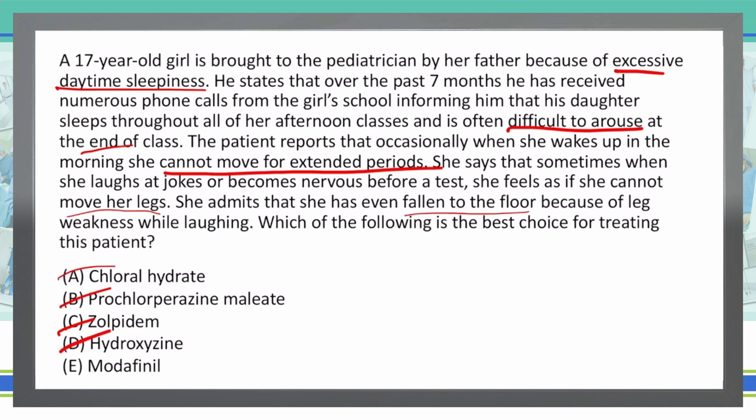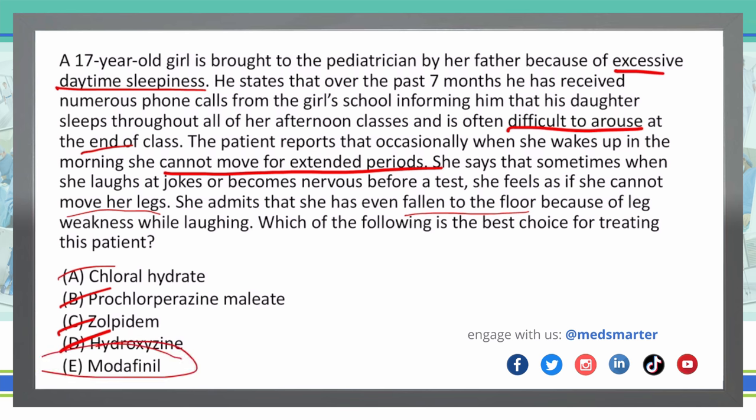D: hydroxyzine. E: modafinil is actually a psychostimulant, helpful in arousing the brain. So my final answer is E, modafinil.